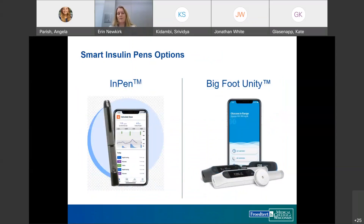We have two FDA-approved options. We'll spend most of the time on the InPen, but the other option is Bigfoot Unity, FDA approved in May 2021. Unfortunately, Bigfoot Unity is doing a very slow release and we currently do not have access to prescribe it. We'll walk through some similarities and differences between the two.